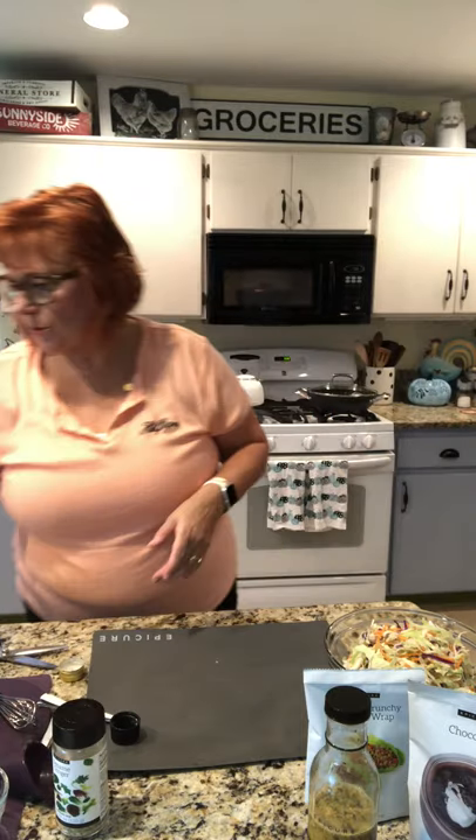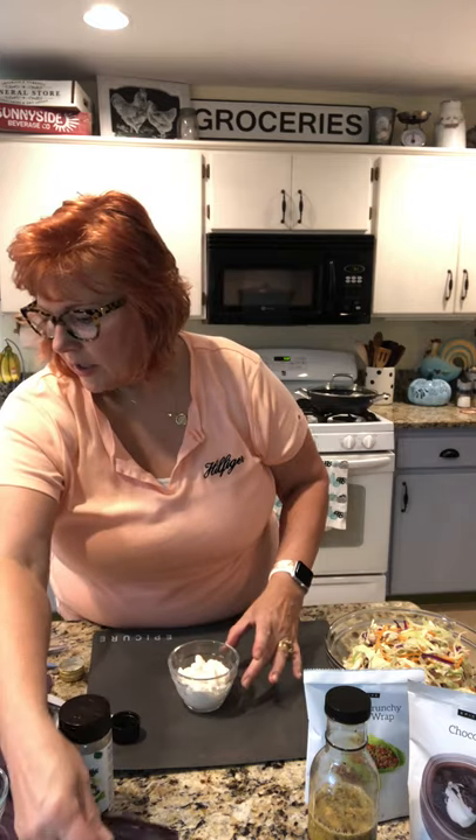So back to the chipotle aioli. I pre-measured a half cup of mayo and our chipotle. It's a tablespoon to a cup, so all I need is a half tablespoon.